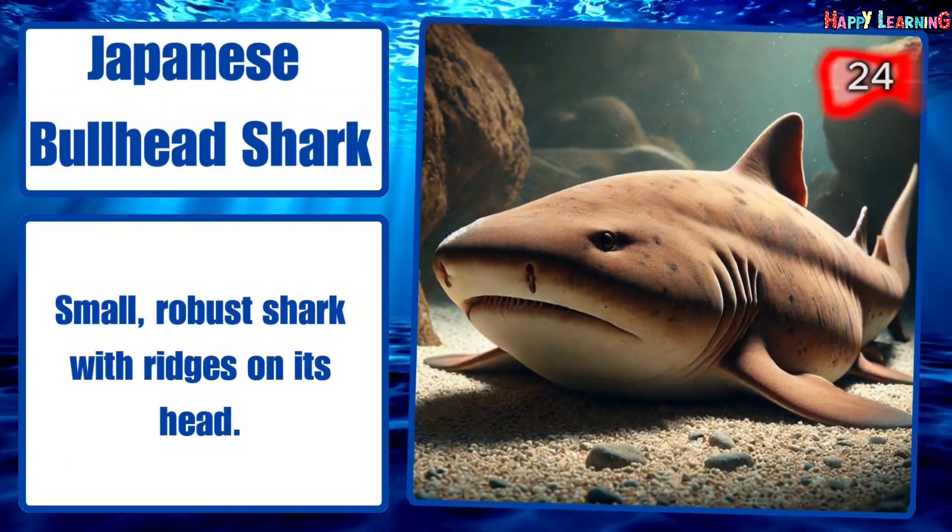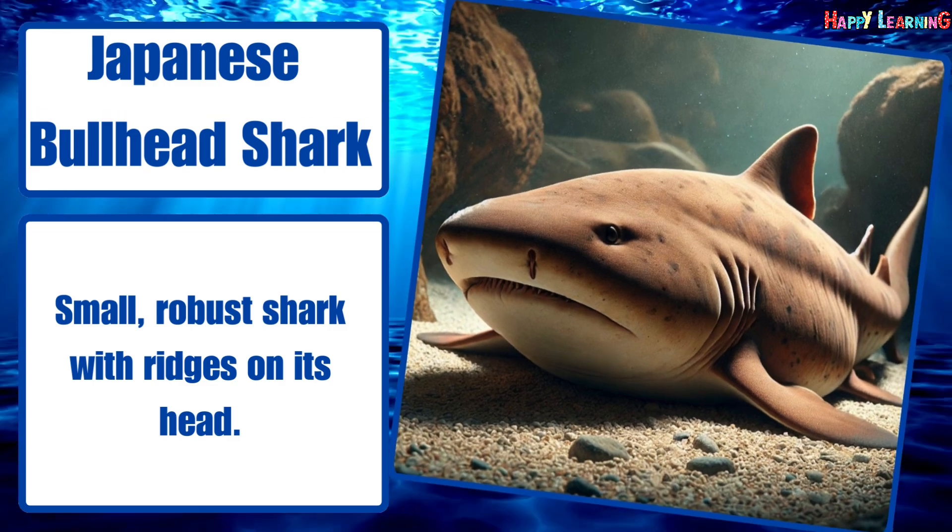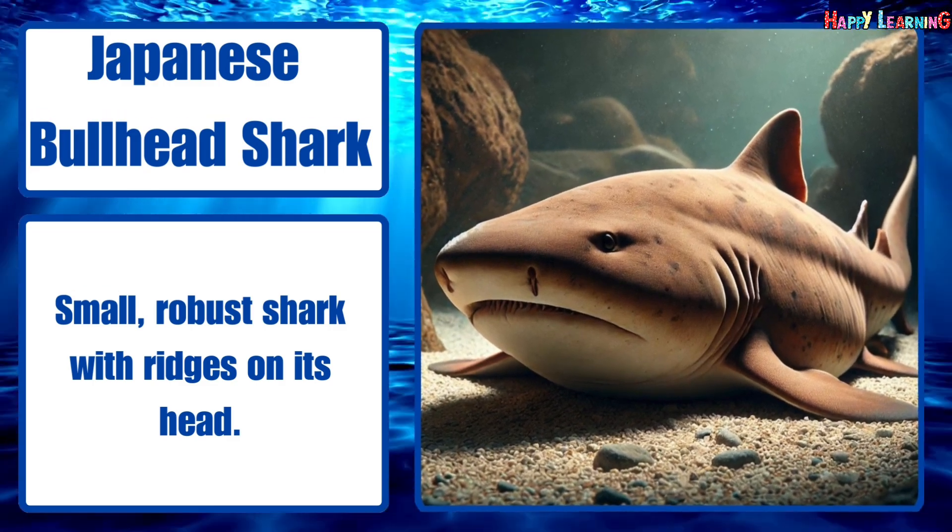Japanese bullhead shark. Small, robust shark with ridges on its head.